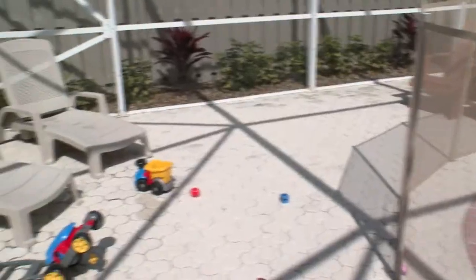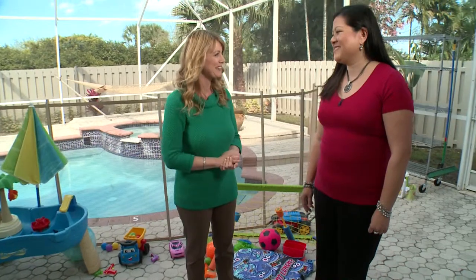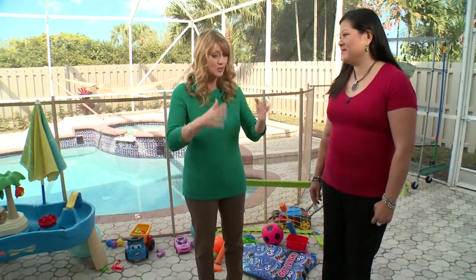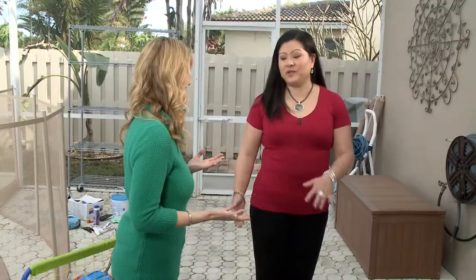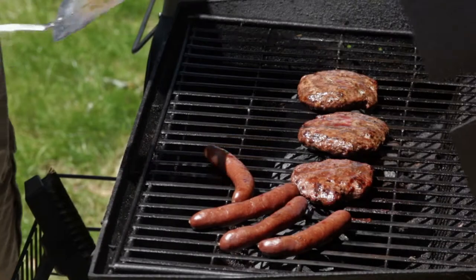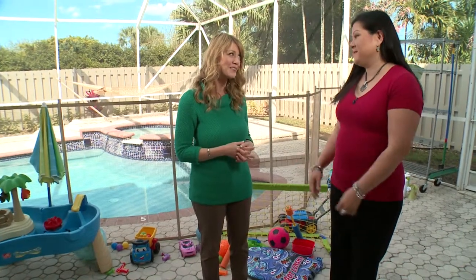Summer is right around the corner and that means outdoor entertaining. Now is the time to get the backyard looking great and organized. To help is Jane with Trinity International, a storage and organization company with products to make life easier and less cluttered. Today they're talking all about the backyard — there are many different areas, so where do they start?